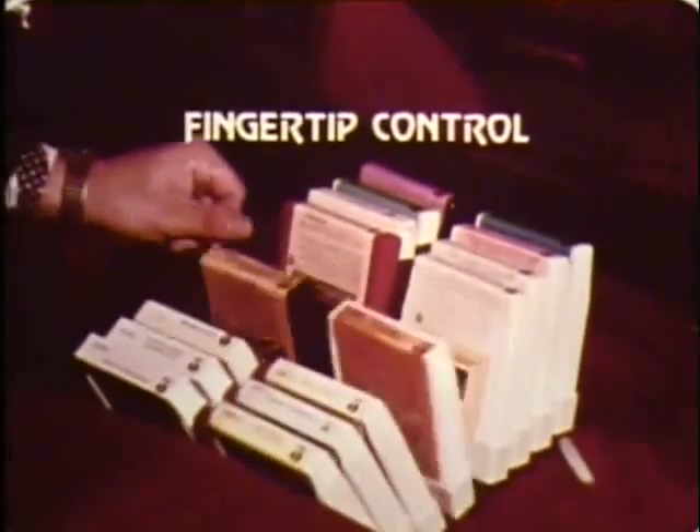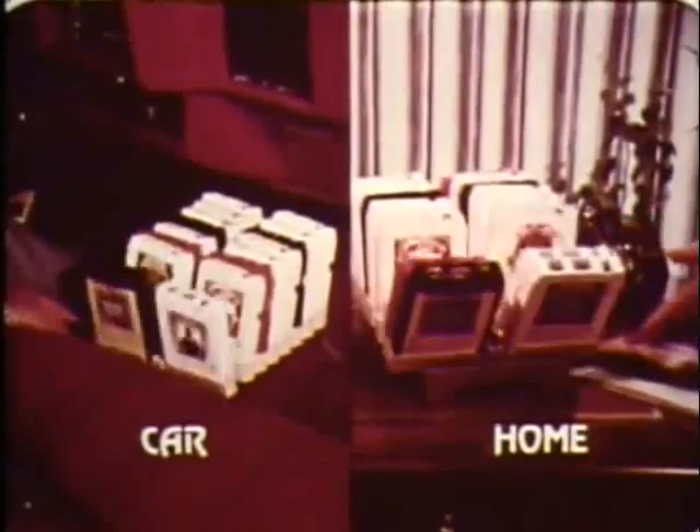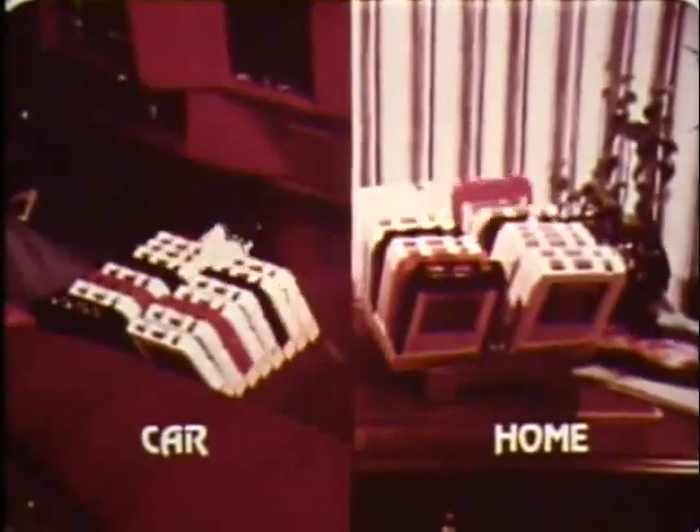Tilt the first tape forward — the others follow automatically. Take your selection when it appears. When replacing tapes, the tape selector automatically finds the proper place. In your home or in your car, protect your valuable tapes with tape selector.